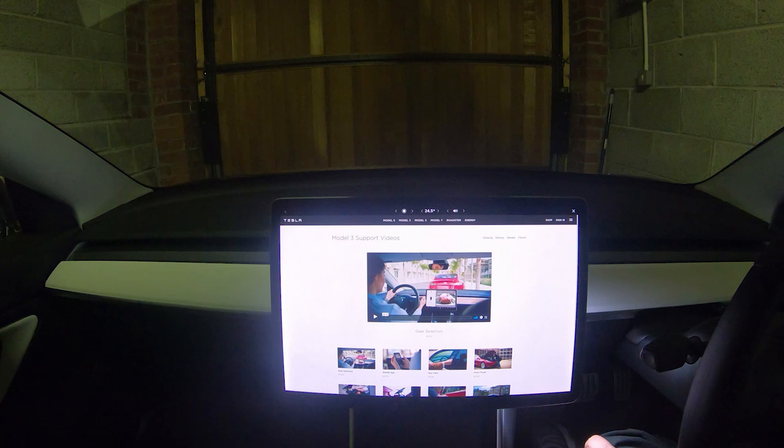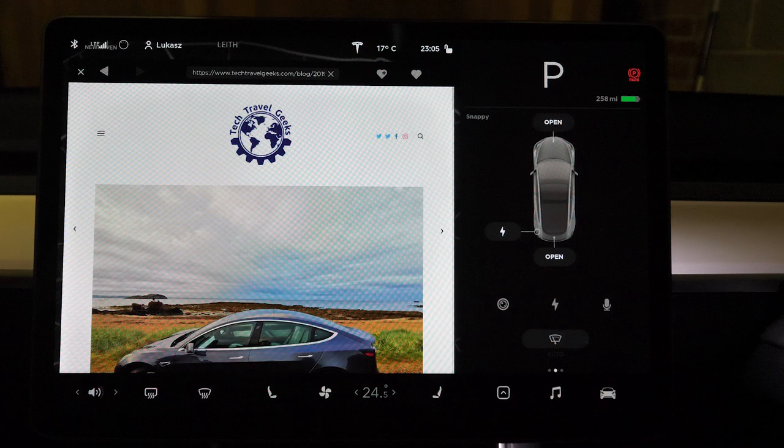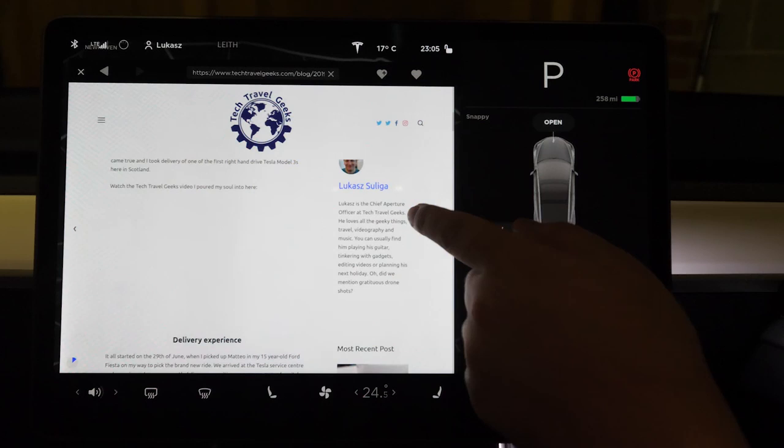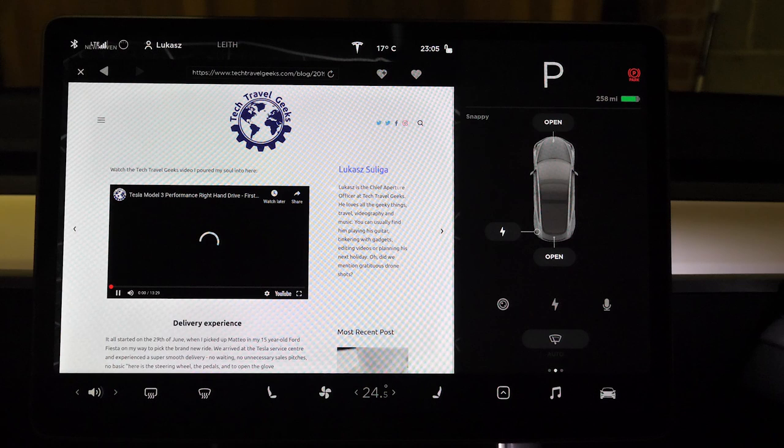Instead you can watch some instructional videos about the car. Since we're talking about videos, the browser has improved significantly — from a very slow and clunky one, it's become really usable. You can even watch embedded videos with no slowdowns, so props to Tesla for doing that.